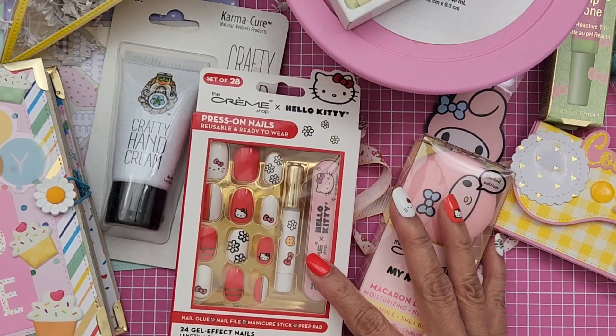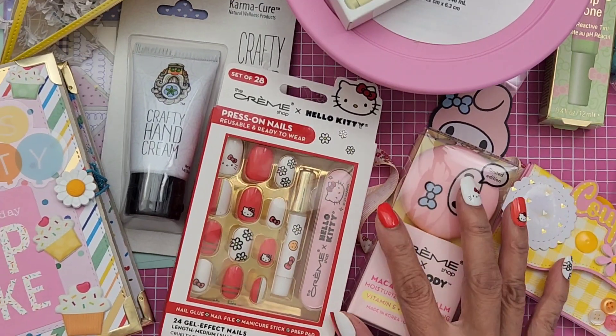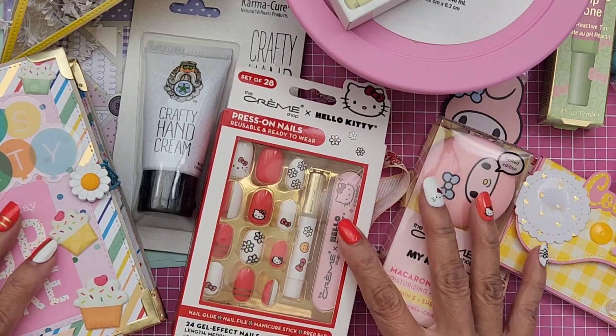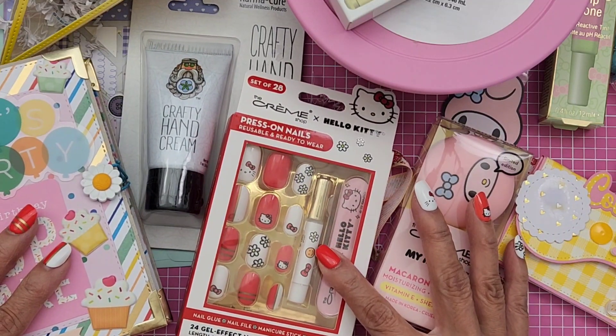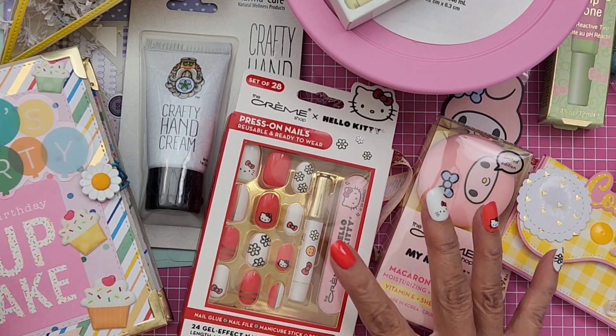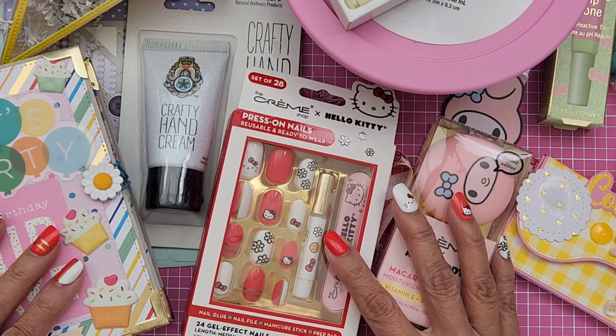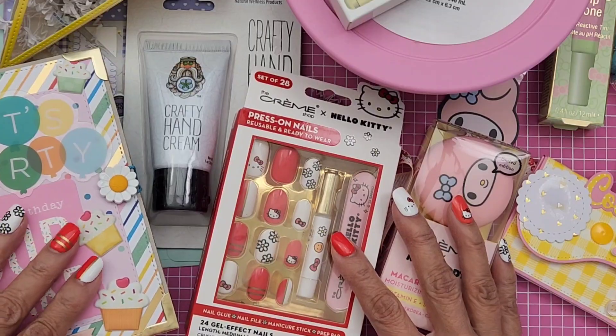I really appreciate you thinking of me and sending me this wonderful surprise package. Thanks, you guys, for watching — make sure you give my girl some love and visit her on her channel. She is StrawberryCream39, and I'll see you guys on my next video. All right, guys, bye!